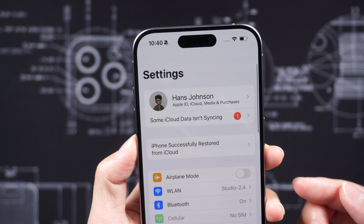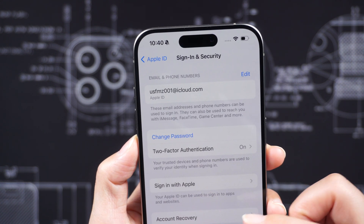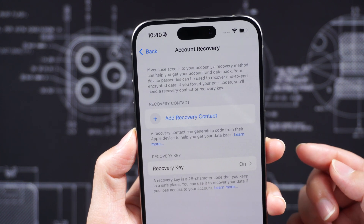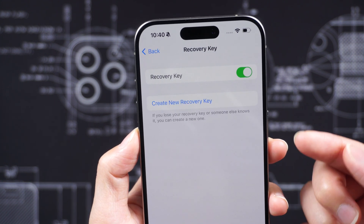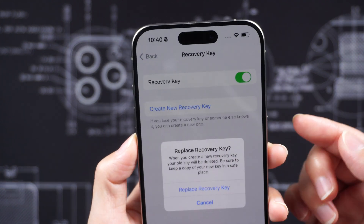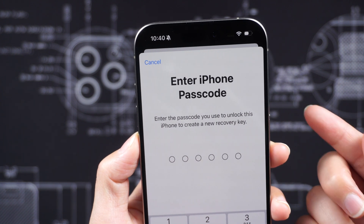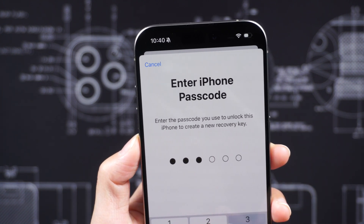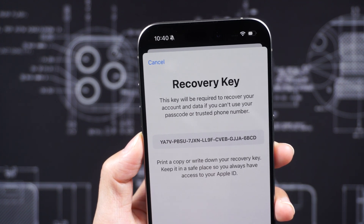The recovery key, designed to add extra protection to Apple accounts, has a major flaw. Even if the setting is already turned on, a thief with the iPhone's passcode can create a new recovery key right on the device, replacing the old one. This allows the thief to change the account password and prevent remote access or wiping of the device using Find My iPhone.